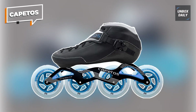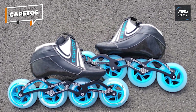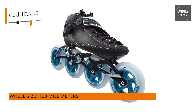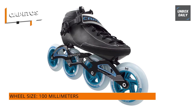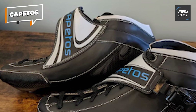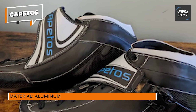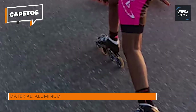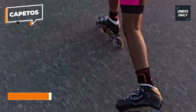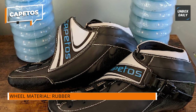Capitos: introducing the Capitos carbon fiber composite speed inline racing skates, the ultimate choice for men, women, and kids who are passionate about speed skating. Crafted with precision and performance in mind, these skates are designed to elevate your skating experience whether you're gliding indoors or conquering the great outdoors. The skates feature a lightweight yet durable carbon fiber composite frame that enhances stability and agility while reducing weight for maximum speed, and is equipped with high rebound urethane wheels.